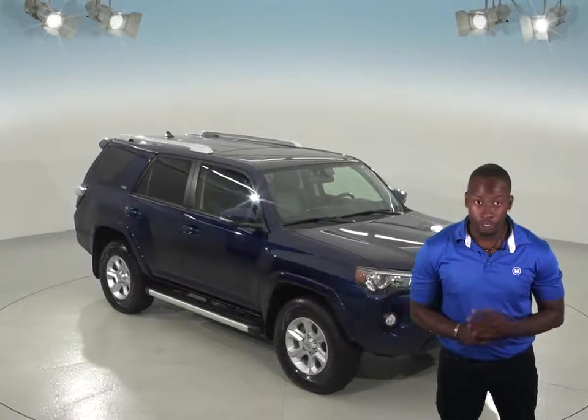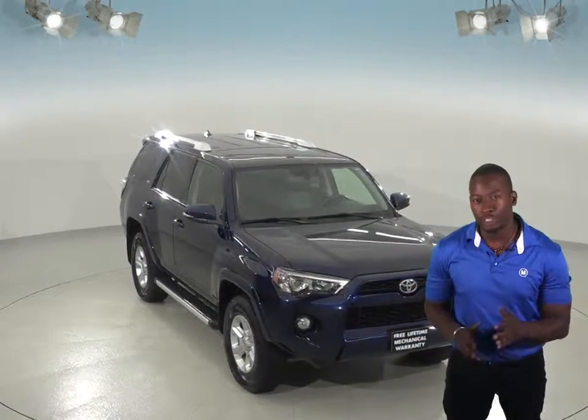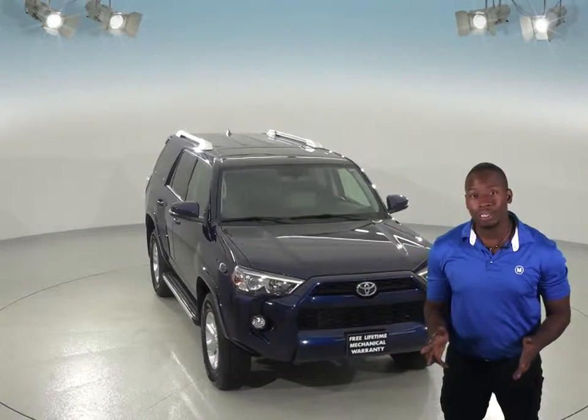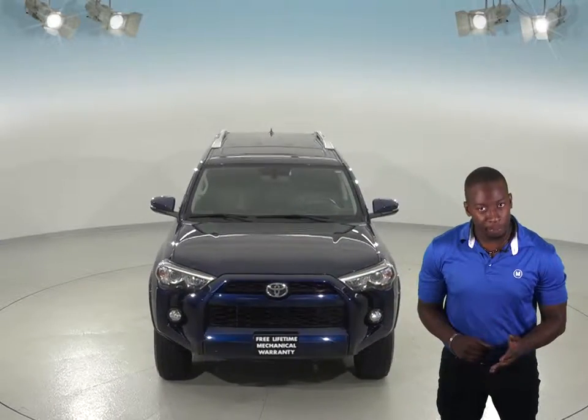If you're looking for an SUV to take you on your next adventure, then you definitely have to check out this silver 2014 Toyota 4Runner. You'll have the freedom to take this 4Runner just about anywhere with its 4WD, ABS brakes, and traction control.